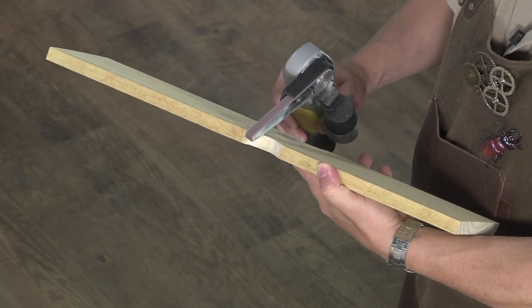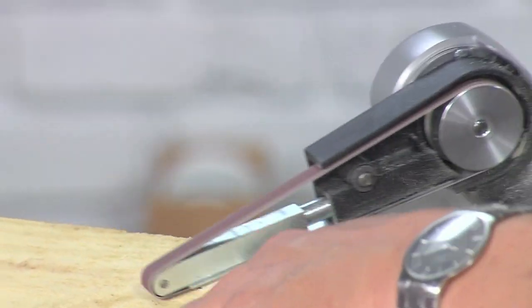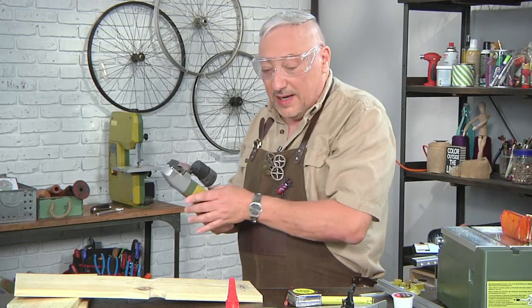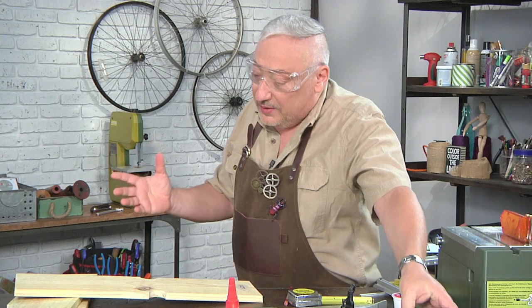If I really want to be careful, I've got a little sander I can use as well — this plugs into the vacuum too. That just takes off any little burrs. It has a battery pack attached — it's variable speed, so it's handy to just keep on my bench.